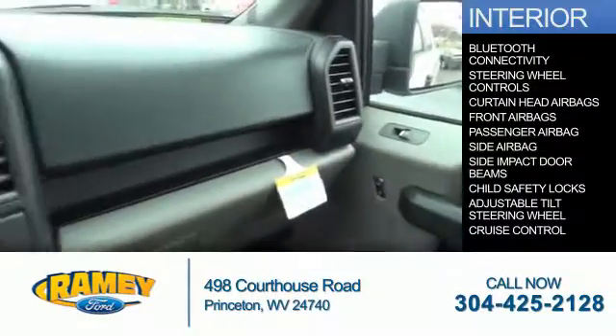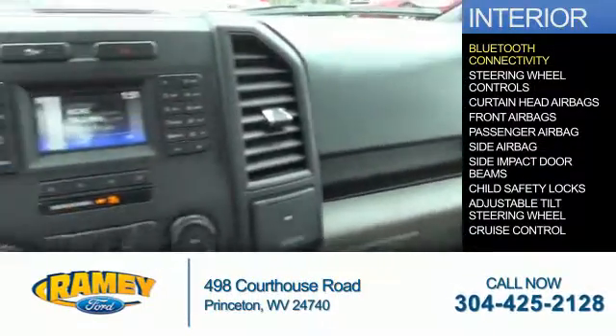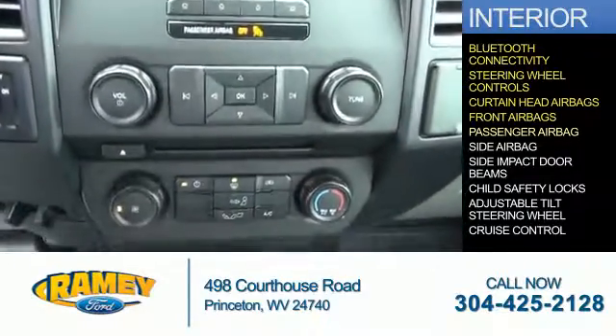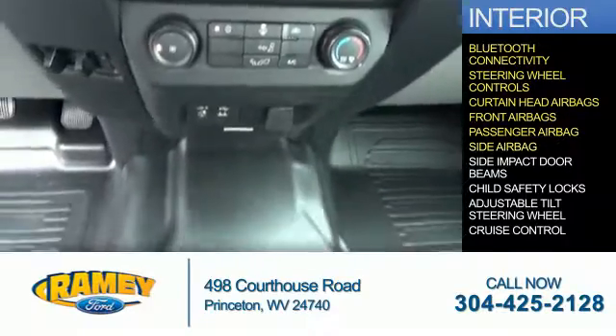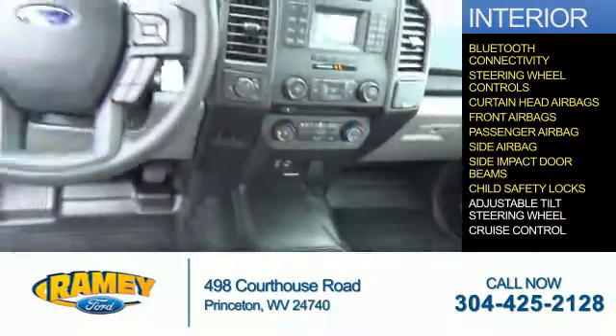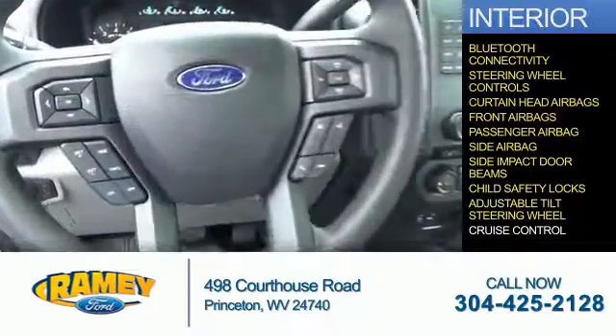Inside you'll find Bluetooth connectivity, steering wheel controls, curtain head airbags, front airbags, a passenger airbag, side airbags, side impact door beams, child safety locks, an adjustable tilt steering wheel, and cruise control.